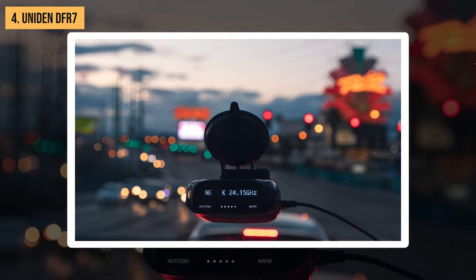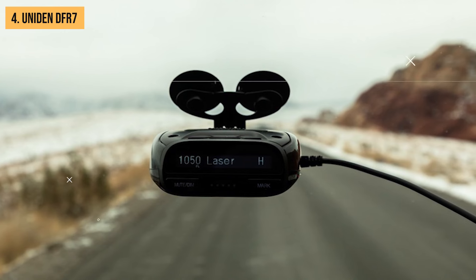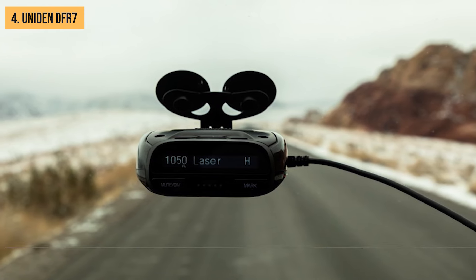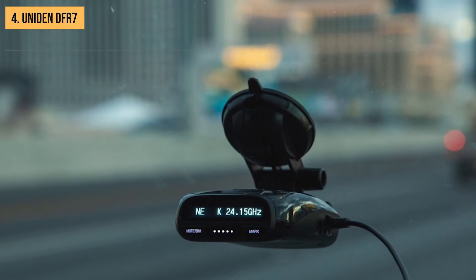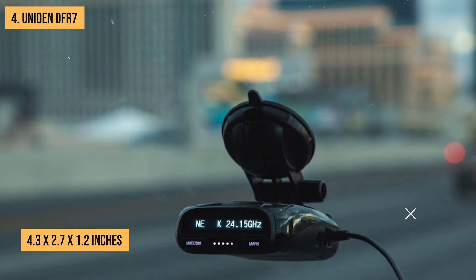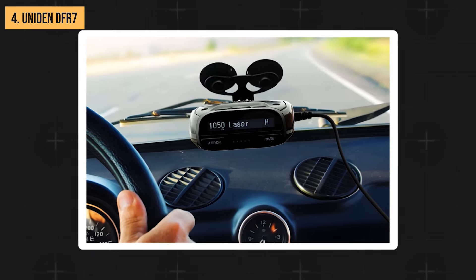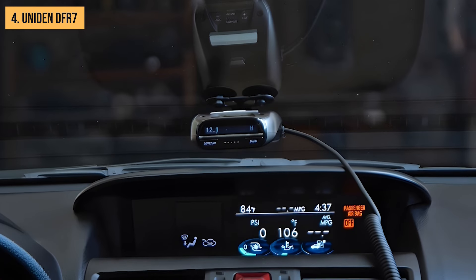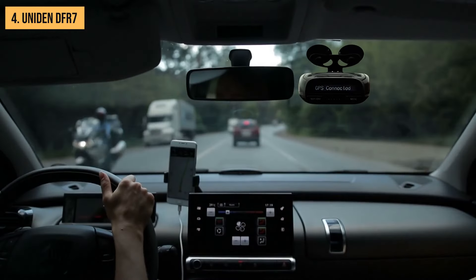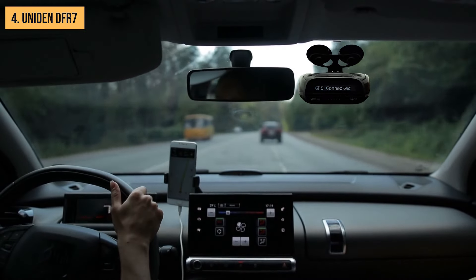The DF-R7 covers the essential radar bands — X, K, and Ka. While it doesn't offer protection against laser guns, it still provides solid coverage for most radar threats you're likely to encounter. Size-wise, the DF-R7 is compact, measuring 4.3 by 2.7 by 1.2 inches. Overall, while the Uniden DF-R7 might not have all the bells and whistles of its more expensive counterparts, it's a great entry-level option for those new to radar detectors or drivers on a budget.